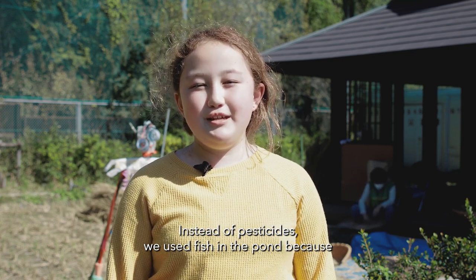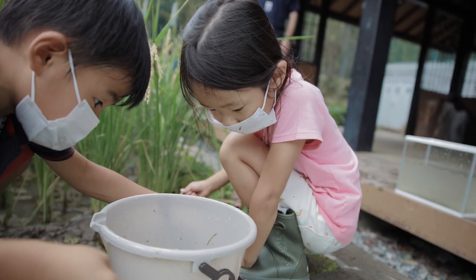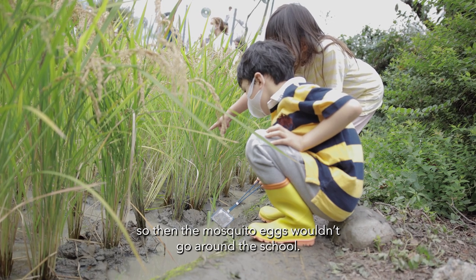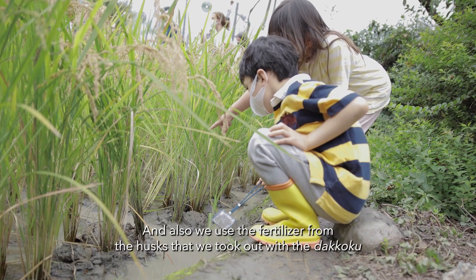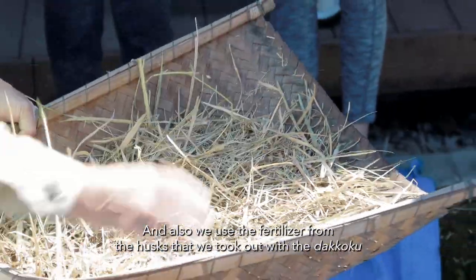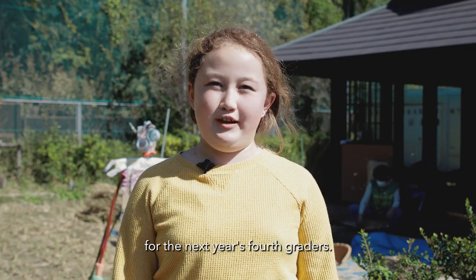Instead of pesticides we used fish in the pond because they would eat the mosquito eggs, so the mosquito eggs wouldn't go around the school. We also used the fertilizer from the husks that we took out with the dakoku, to put down as fertilizer again for next year's fourth graders.